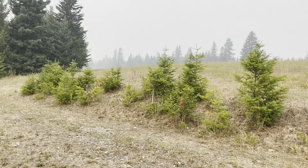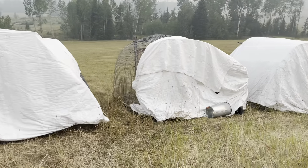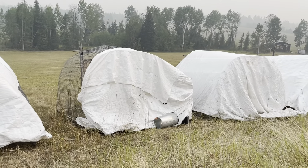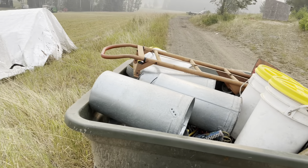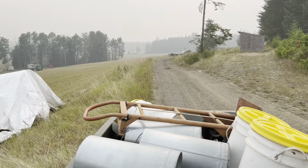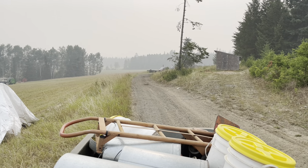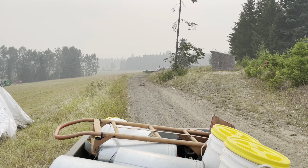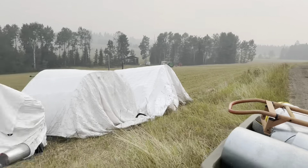We've got all of the chicken tractors here. I just have to fix the tarp on that one. I brought two things of food and all the feeders, so hopefully that gets us ahead. Ed is grabbing the water tote and filling it up with water, and we should be good to rock and roll bringing chicks out. Stay tuned for that.